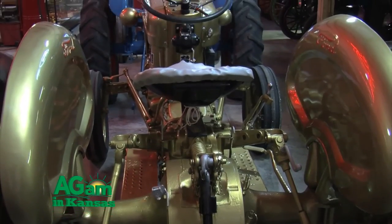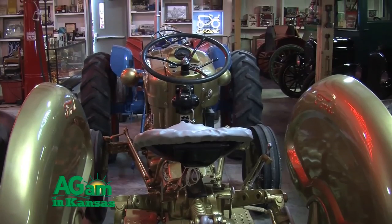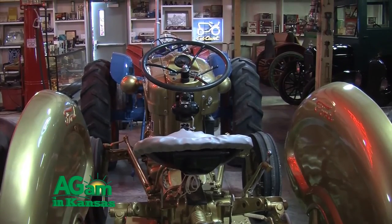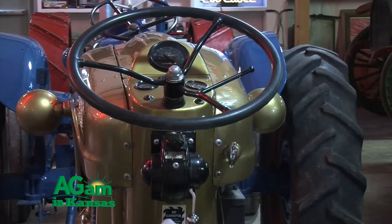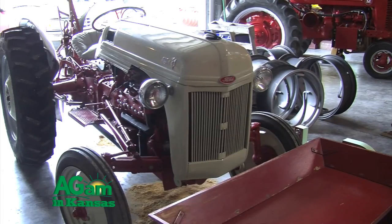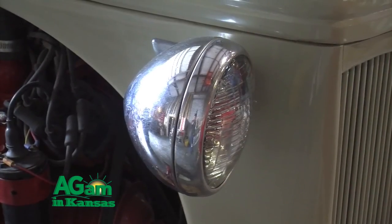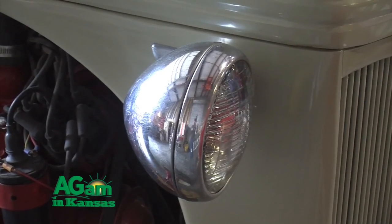Since then, most of the stuff we have here we've traded for, though we have bought a few items from dealers and from farmers. It just kind of grew from there — got stored everywhere — and then we finally built this building and had the dream of having a museum. We have old machinery; we hate to see it go to the salvage yard. We're trying to save that image for the farmers of the past.